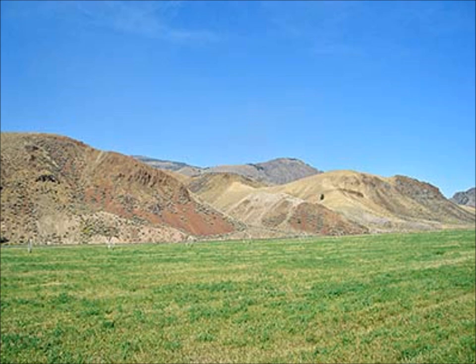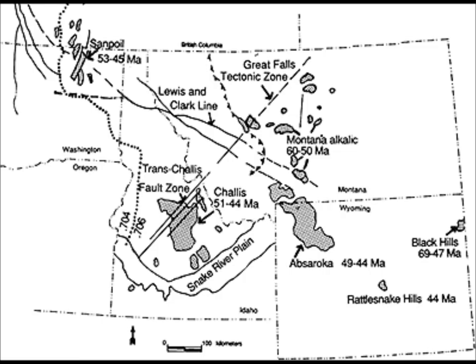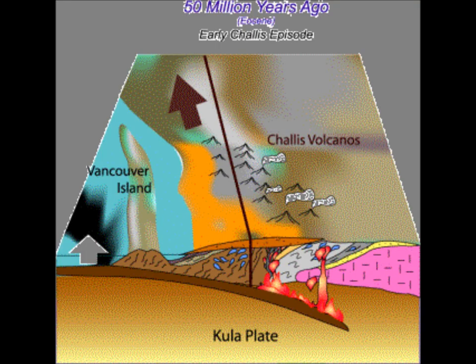This steeper subduction is the main reason for the formation of the Chalice volcanoes. Volcanic eruptions began in the region around 51 million years ago, and the volcanoes remained very active for 6 million more years. The eruptions consisted of intermediate and mafic lava flows, as well as explosive silica-based ash. These eruptions were a major contributing factor to many of the geologic structures in the region.